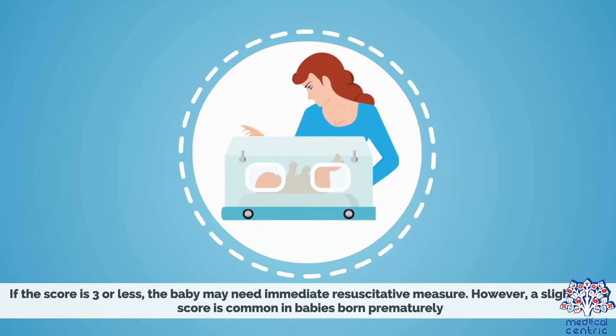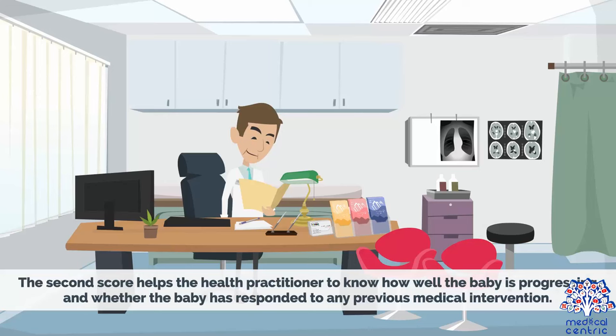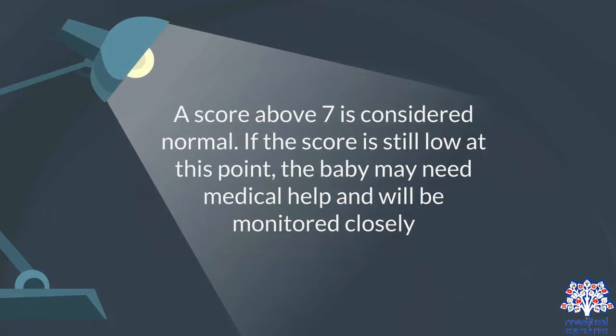However, a slightly low score is common in babies born prematurely, with complicated deliveries, or through a C-section. The second score helps the health practitioner to know how well the baby is progressing and whether the baby has responded to any previous medical intervention. A score above 7 is considered normal. If the score is still low at this point, the baby may need medical help and will be monitored closely.